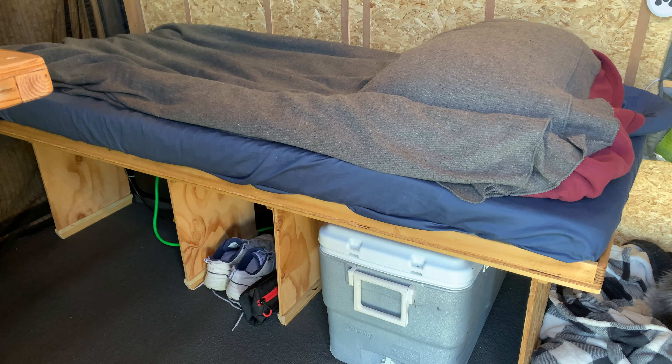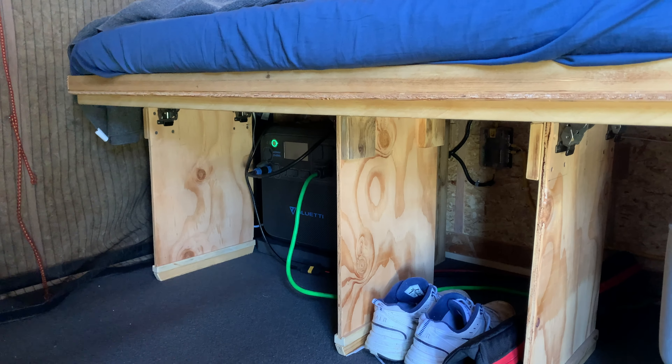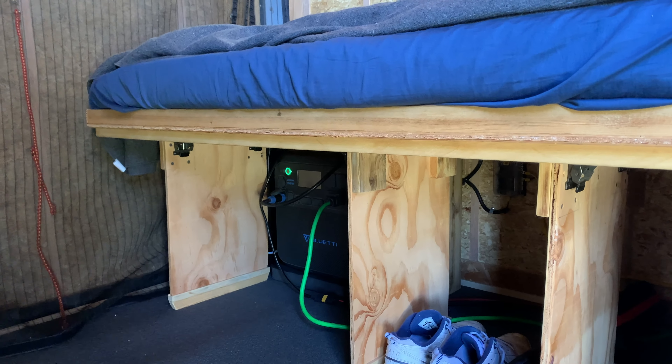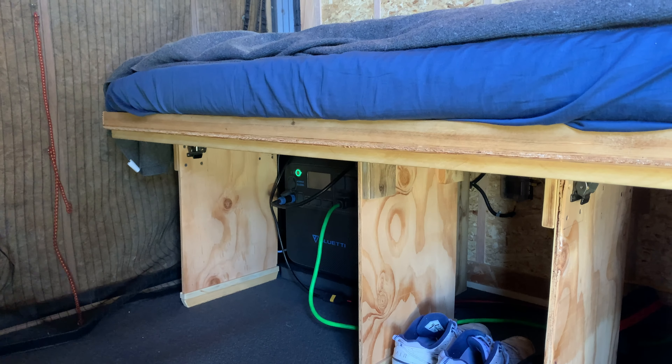I have my fold-up bed, with an ice chest underneath, and a power station tucked away in the corner back there — that's where I keep it. I'll fold up the bed here shortly and show you what I've done, because that's new and kind of a big deal.